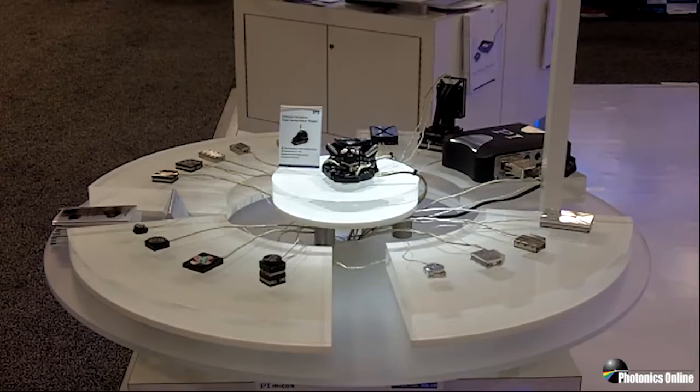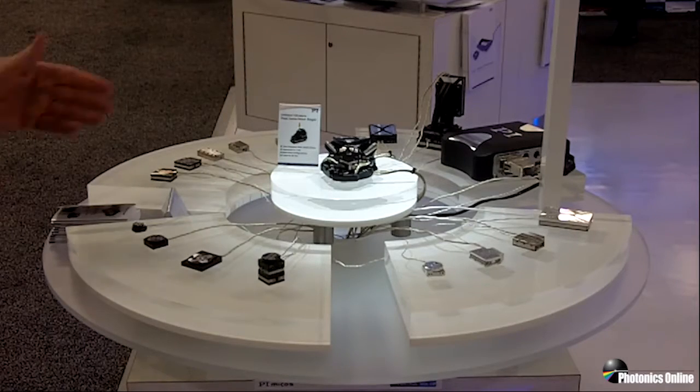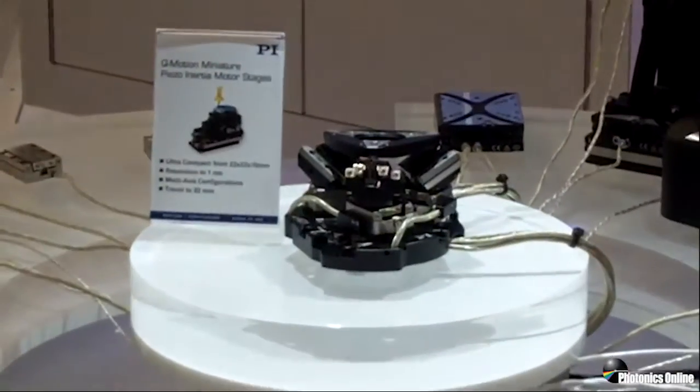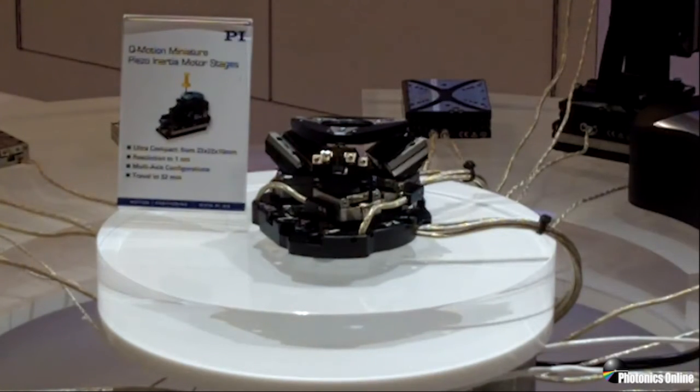The world is getting smaller, and so are motion devices. These are mechanisms capable of many millimeters of motion, but you can see they're smaller than a matchbook. This one, in particular, is a six-degree-of-freedom positioner using our new Q-Motion technology — a piezoelectric-driven technology capable of essentially unlimited travels. We have built this into a hexapod-like configuration we call a spacefab. This one is very, very small, and it can be made in vacuum-compatible configurations, run either open-loop or closed-loop.